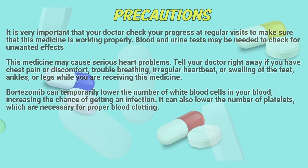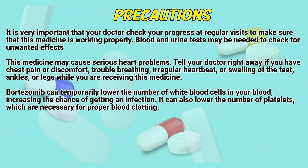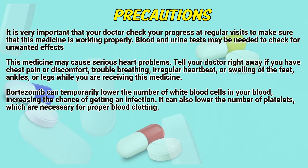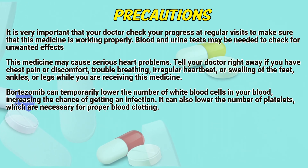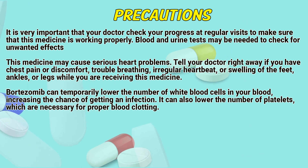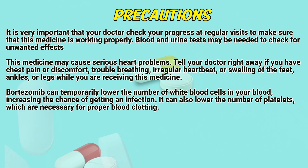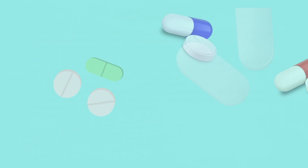Precautions: It is very important that a doctor check your progress at regular visits to make sure that this medicine is working properly. Blood and urine tests may be needed to check for unwanted effects. This medicine may cause serious heart problems — tell a doctor right away if you have chest pain or discomfort, trouble breathing, irregular heartbeat, or swelling of the feet, ankles, or legs while receiving this medicine. Bortezomib can temporarily lower the number of white blood cells in your blood, increasing the chance of getting an infection. It can also lower the number of platelets, which are necessary for proper blood clotting.